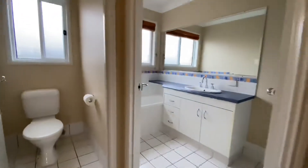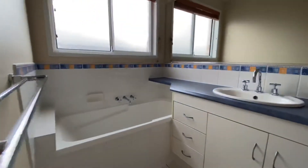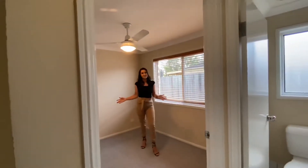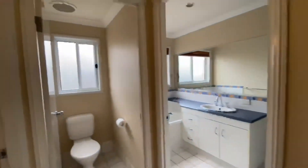Down the front of the hallway is your third or fourth bedroom, along with the main bathroom and separate toilet. All the bedrooms are double-sized to accommodate a double bed.